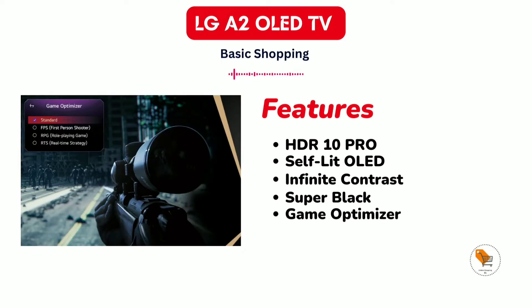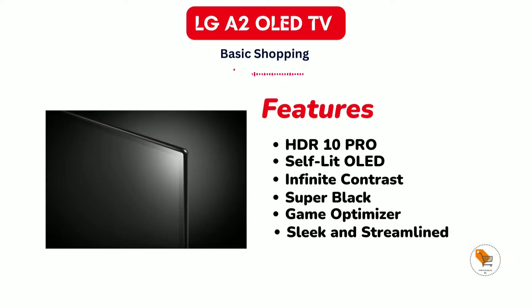Game Optimization is a feature that gives you ideal settings according to the game, which provides a good experience of powerful gameplay. And the LG TV comes with a new sleek and streamlined design.